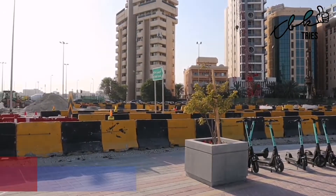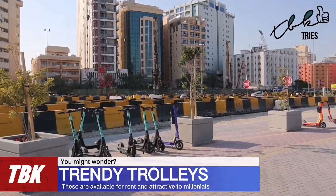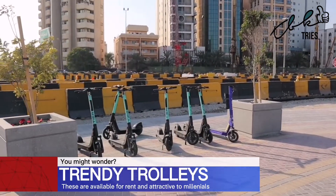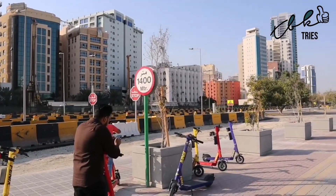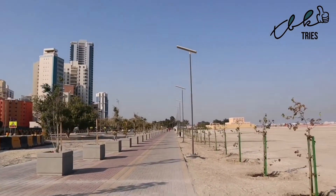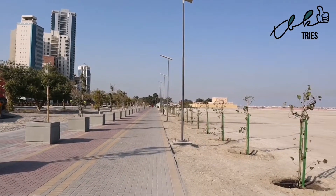So this is the Al Fateh Corniche — not correctly spelt on the sign, but then I did make a spelling mistake in my e-book as my brother will tell you. Here's the latest scheme in Bahrain to get everyone fit — they have electronic bicycles that you can rent. We're at 1400 meters now, turning the corner and coming down to the next sign.